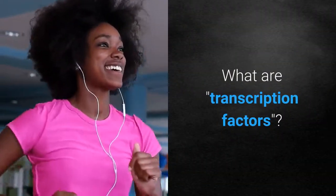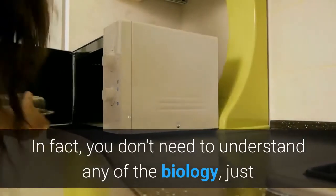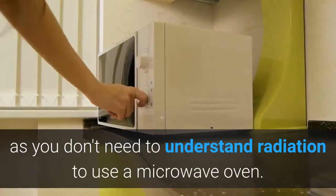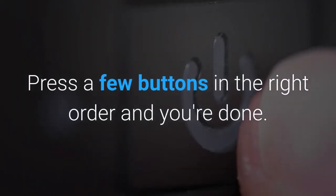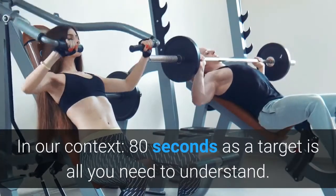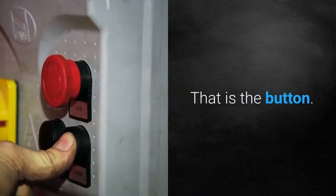What are transcription factors, you ask? It doesn't matter. You don't need to know. In fact, you don't need to understand any of the biology, just as you don't need to understand radiation to use a microwave oven. Just press a few buttons in the right order and you're done. In our context, 80 seconds as a target is all you need to understand. That is the button.